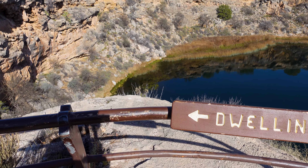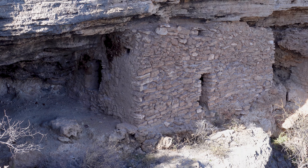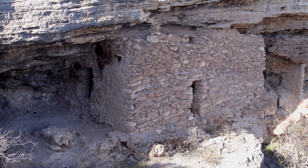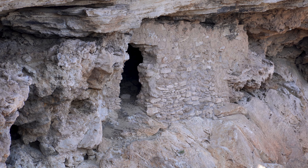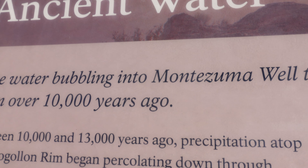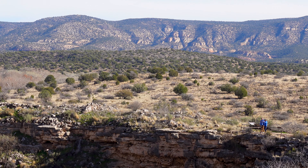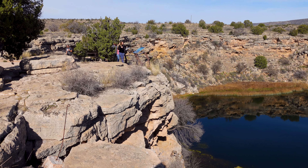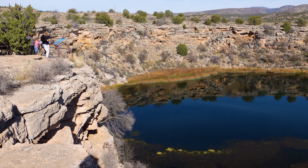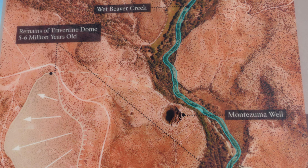There is more of what we'd expect from the Sinagua culture — cliff dwellings right here on the side of the well. You can see several out there, either granaries or residences. The well is a really interesting geologic feature. The water itself takes 10,000 years to percolate up here — it's actually the result of snowmelt from 10,000 years ago up on the Mogollon Rim, the end of the Colorado Plateau. This used to be a cave; it's a sinkhole now, but at one point it would have been all underground.